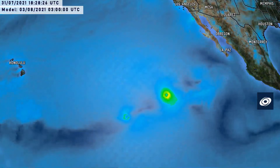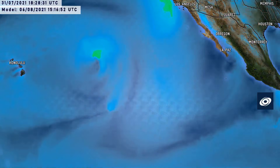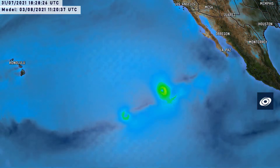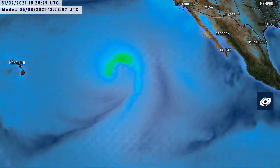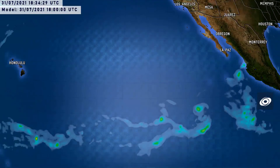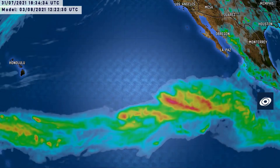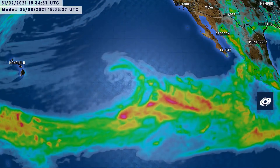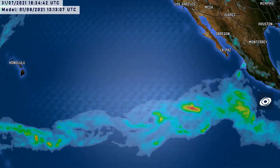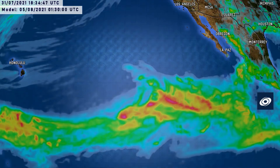There are some complications with the forecast track because Tropical Depression 9E is also present. The GFS model has both storms fujiwaring all over the place — the Fujiwara effect, where two storms swirl around each other and get consumed into one big mess. That is very unlikely to occur. The probable scenario is that 9E will dissipate rather quickly or won't move much in the shadow of Hilda, and Hilda will take over the show.